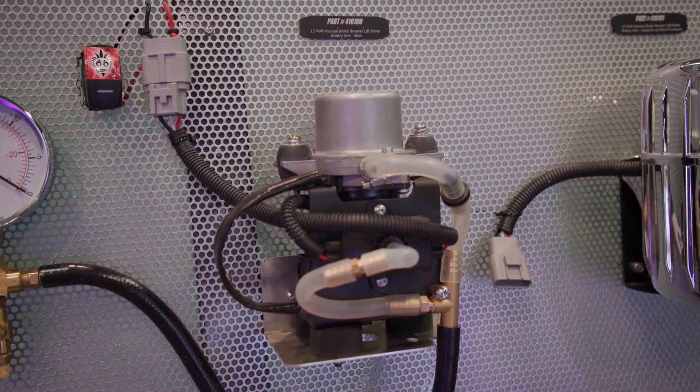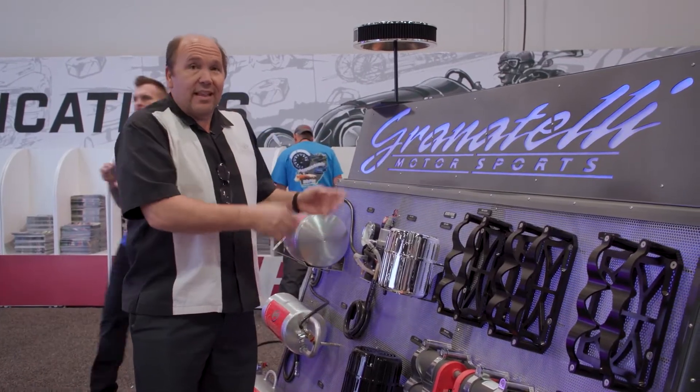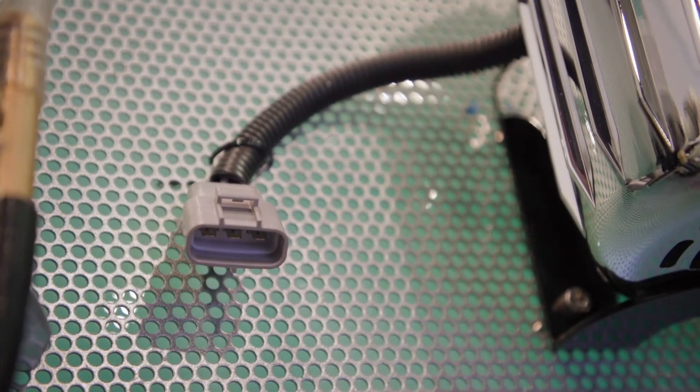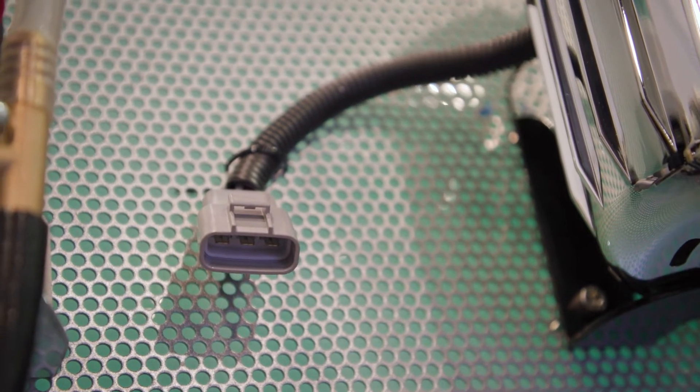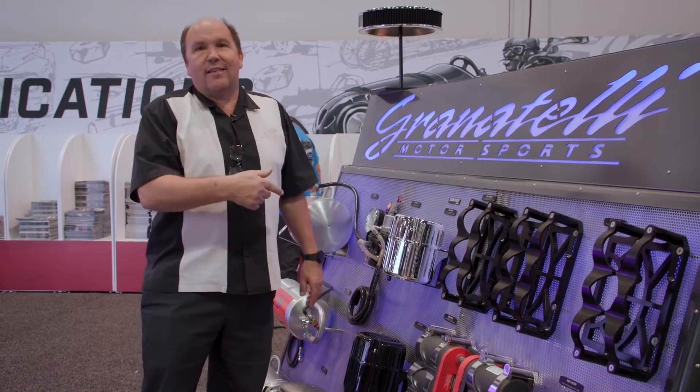This system does not use a relay, does not require a fuse — it's all built right into the system. It's self-checking, it's got its own thermal capacitor — it's the ultimate for 12-volt vacuums. If you need extra vacuum to get your brakes working because of a cam change, this is the way to do it.